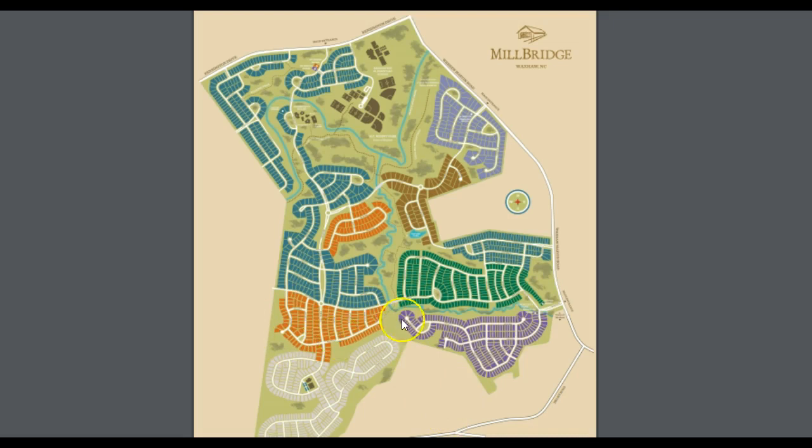MI has got some new lots down here, and D.R. Horton is building out — they've got a section of ranch homes back in here. Lennar is here too.